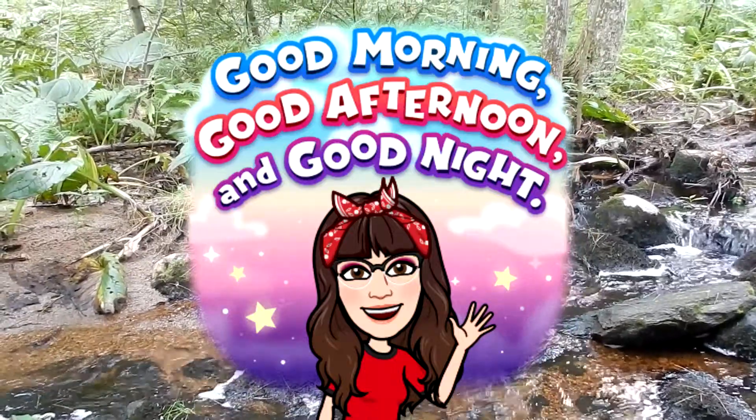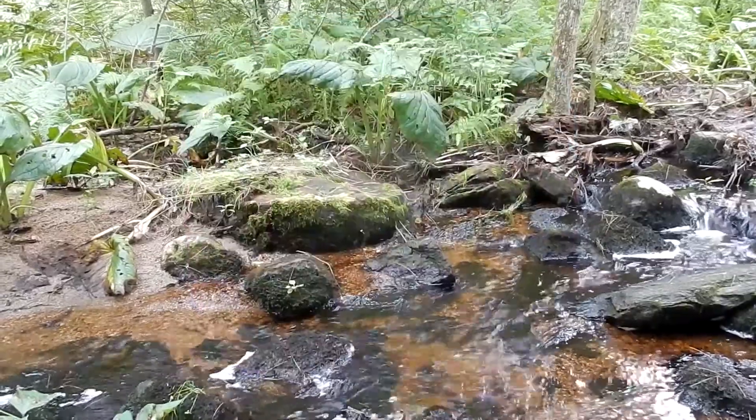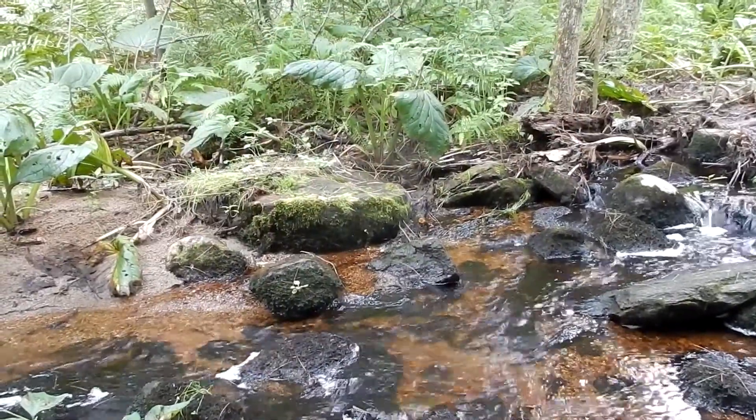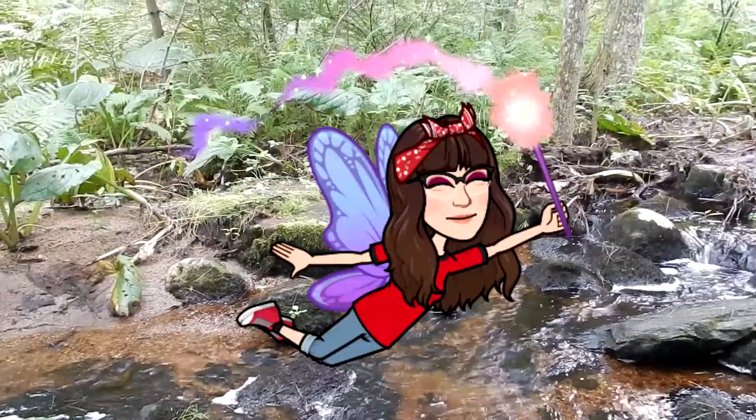Good morning everyone. Today I'm at the Fairy Forest Stream in Bellingham, Massachusetts. I'm doing Wildflower 101, episode 17. Today we're looking for my favorite flower, the cardinal flower.